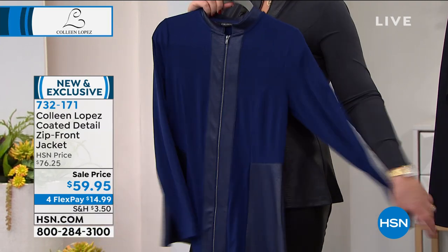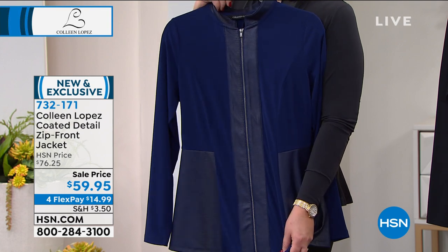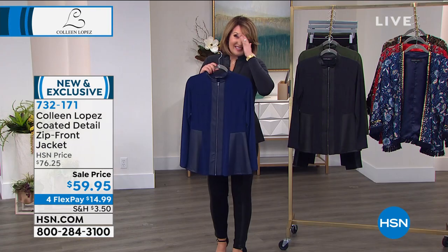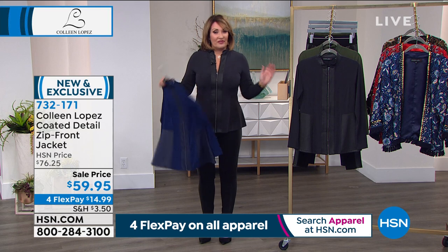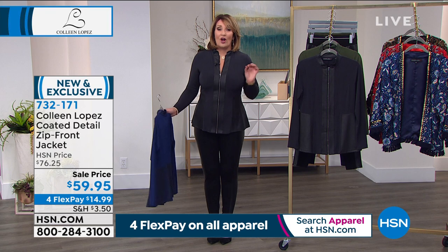It's a long sleeve you can push. It's a zip front. And then of course you have your placket of faux leather right down the front — so cute. It's $59.95. It was supposed to be $76, so they just marked this down for our show. I was so excited about that. So it's only $59 for a great, easy little jacket that really looks amazing on.